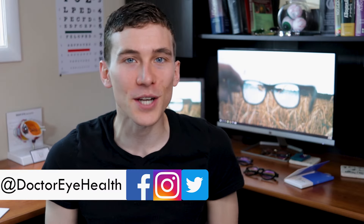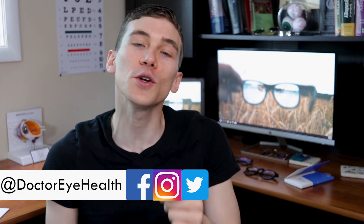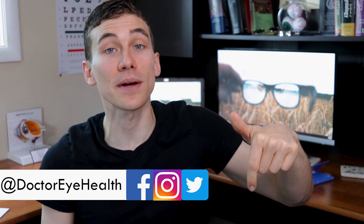Hey everyone, this is Dr. Joe Allen here from Dr. Eye Health, the channel that helps you with the eyes, vision, and finding the best vision product. If you're new here to the channel go ahead and hit that subscribe button down below so you won't miss any of my future videos.